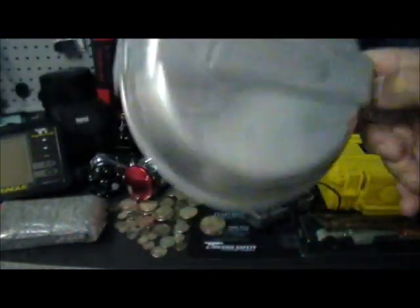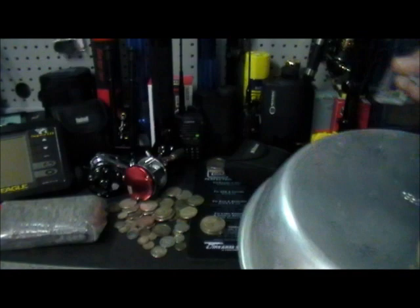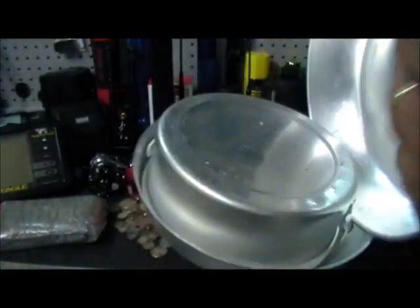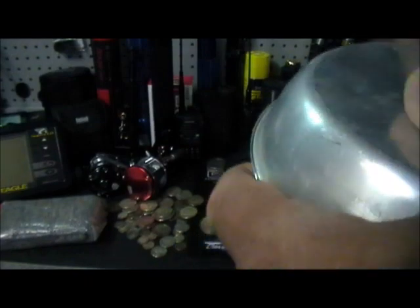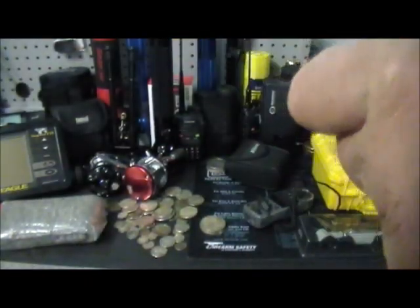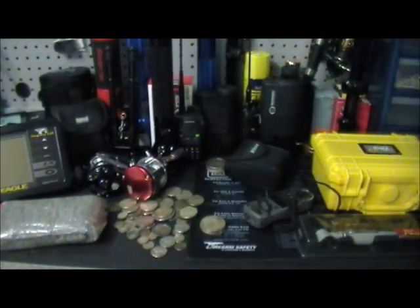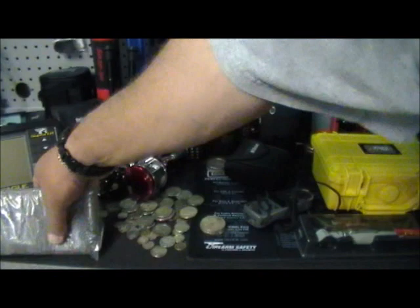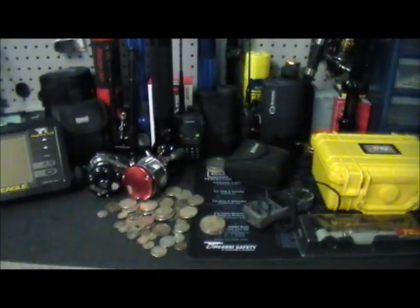Got an old made-in-Korea mess kit — got the pot and everything. I'm going to throw it in my extra supplies in case somebody comes around or if I go hiking or camping and nobody's got one. Only gave a dollar for it. I bought a gun sock for a dollar too, brand new.